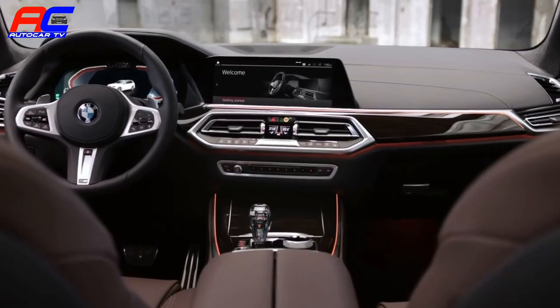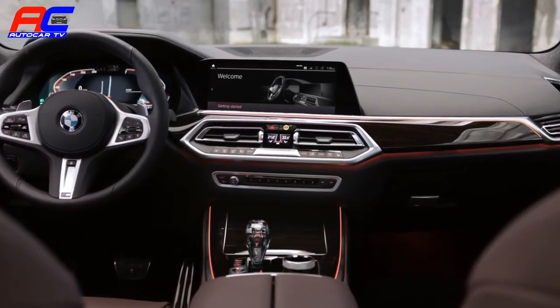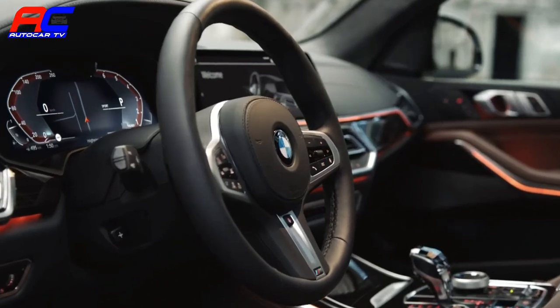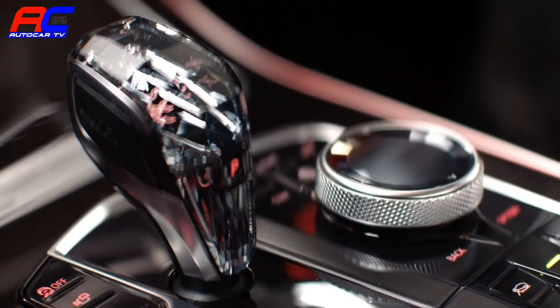The whole interior is a totally new spin on the typical BMW X-DNA. Very clean and driver-oriented, with loads of attention to detail and premium materials.